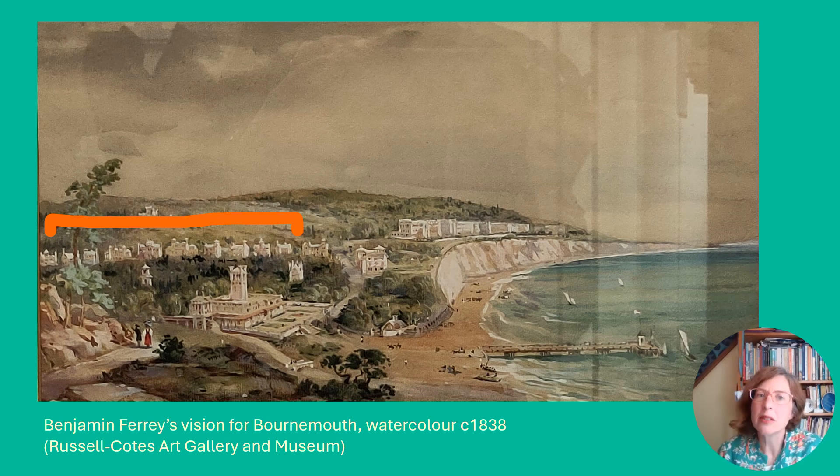A hundred years later, these buildings were really out of date, and burgeoning Bournemouth wanted to appeal to a wider audience. Bournemouth's growth was really impressive — you just have to look at the census figures. In 1841 it had just 165 residents. In 1871 that was nearly 6,000. And in 1891 the number of residents was approaching 60,000.